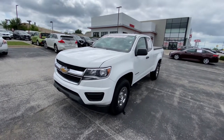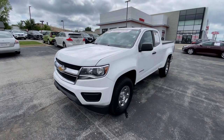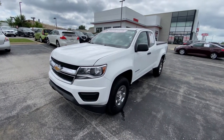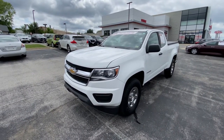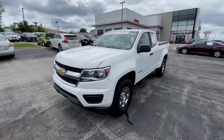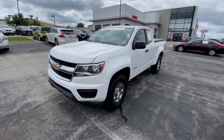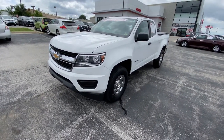Good afternoon everyone, this is Matt Croissant, your internet manager and dedicated content creator over at Kia of Columbia in Missouri, getting you some information on this 2019 Chevy Colorado work truck. Coming in white, just in case you want to purchase this vehicle you can put your branding and decals all over it. This is a two-wheel drive four-cylinder model, so it's really just the bare bones.